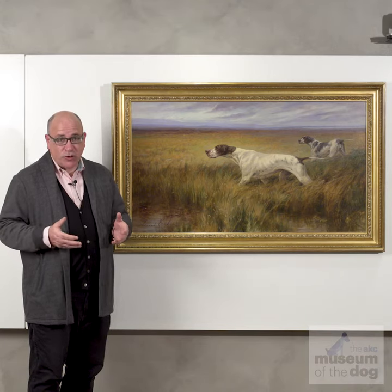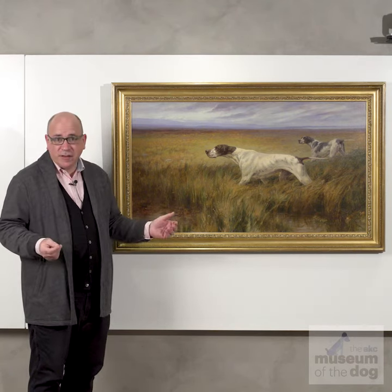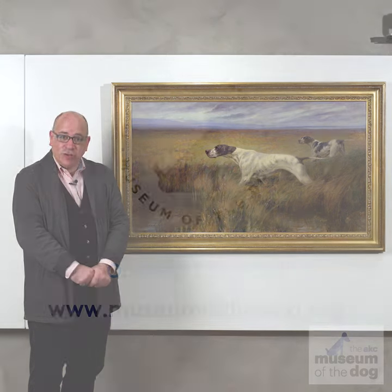Happily for us, and for you, we have lots of great Maud Earle pictures in the AKC Museum, and you're going to love to explore them. A picture like this, you can stand in front of for 20 minutes and get all sorts of wonderful little nuances in it. Maud Earle, one of the great ones. Come to the AKC Museum and check it out for yourself.